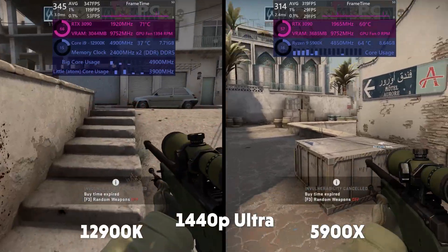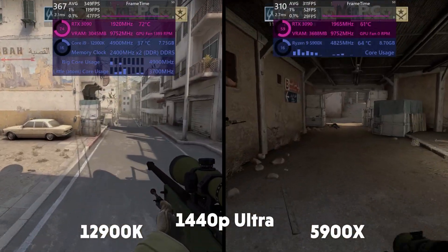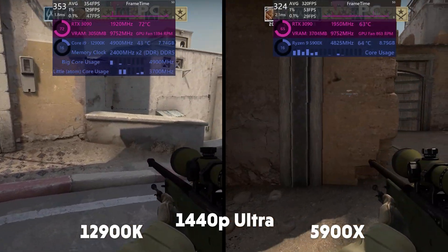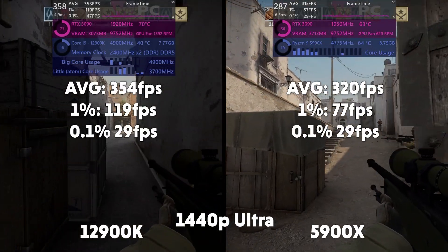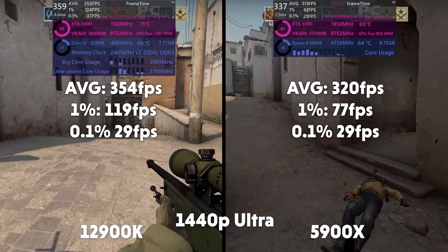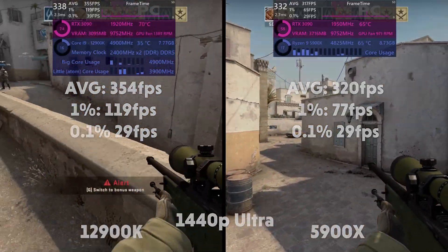Now into CSGO, and this is a more CPU-involved game than you might first think — interesting to study the utilisation between the two CPUs. So far the 12th gen seems to have always been working slightly harder. Average FPS of 354, 1% of 119, and 0.1% of 29 for the 12900K. Averages of 320, 1% of 76, and 0.1% of 29 for the 5900X.